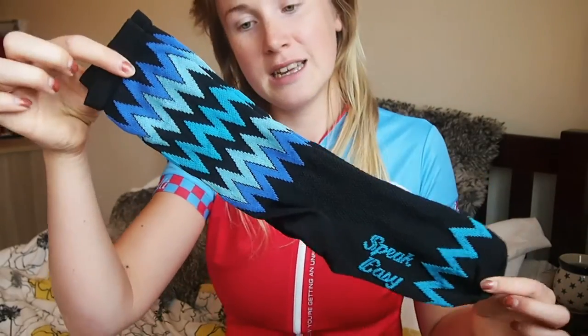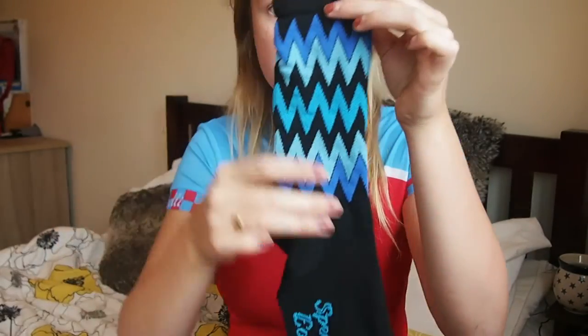My third purchase was some new socks - some Defeet aerator socks. Nice, funky and blue. Can't wait to get on the bike really.